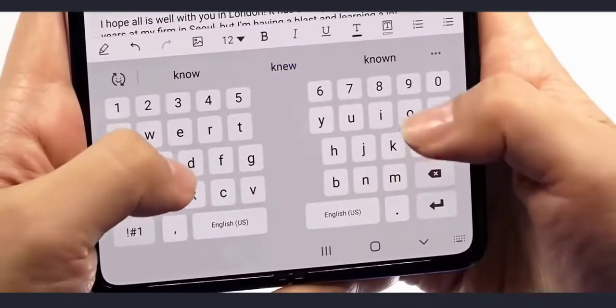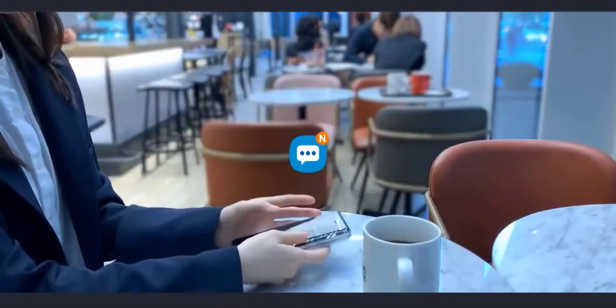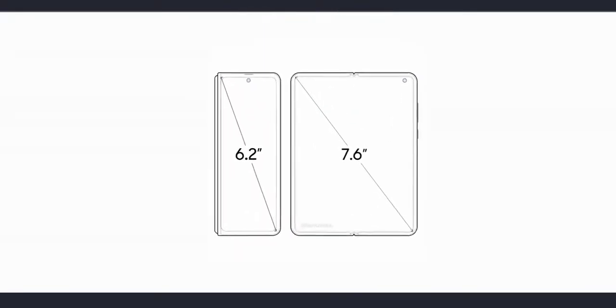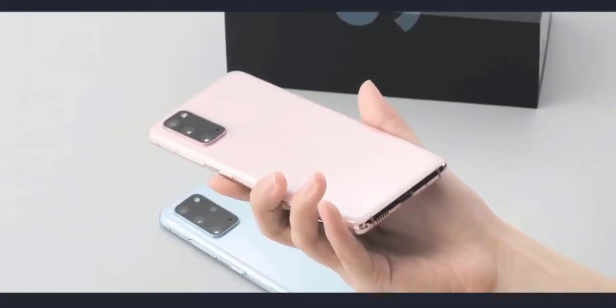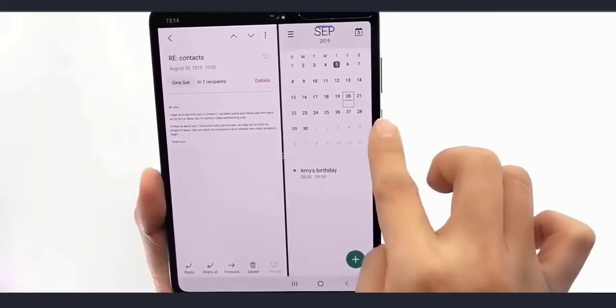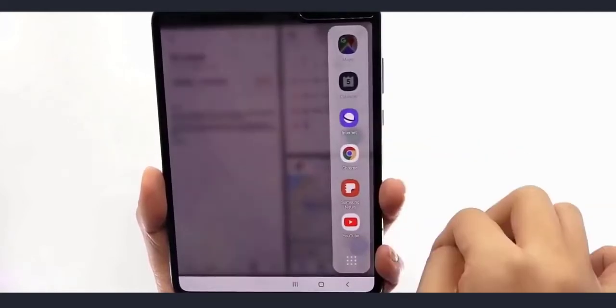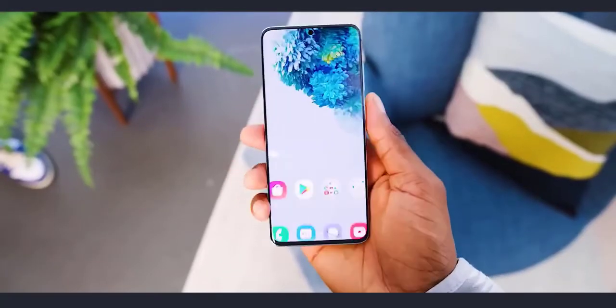The Galaxy Fold 2 has been the subject of many leaks in recent weeks. Samsung is planning a substantial upgrade to the second generation, such as bigger displays with a punch-hole camera on both inside and outside, along with an Exynos variant supporting a Galaxy S20 Plus camera setup. The most significant improvement is expected in the refresh rate department, with the Galaxy Fold 2 jumping from its predecessor's 60Hz all the way up to 120Hz, matching the entire S20 family.